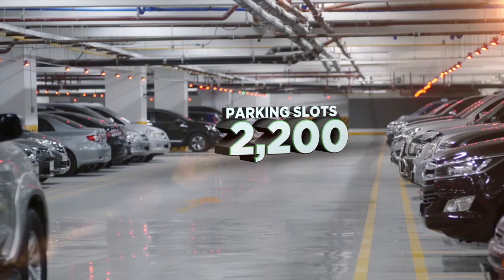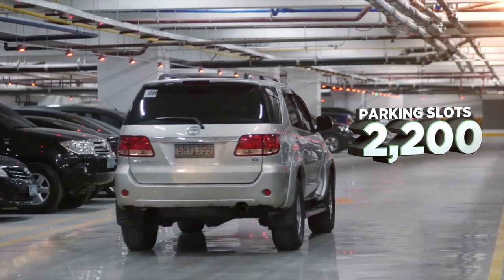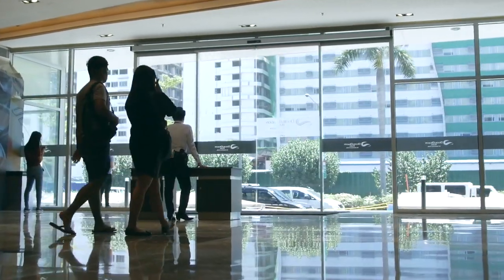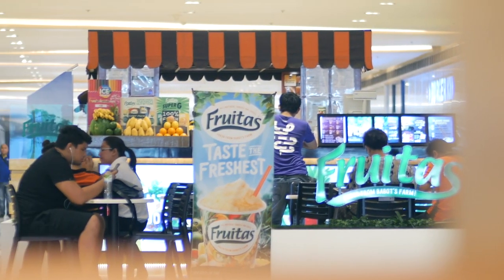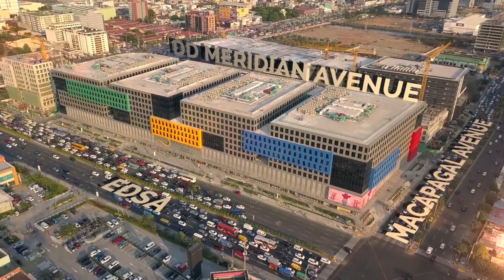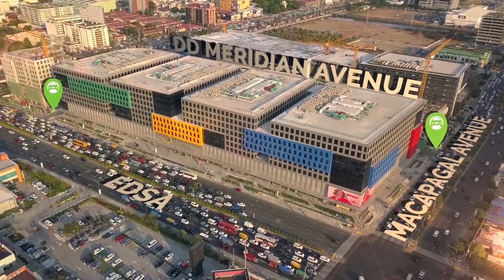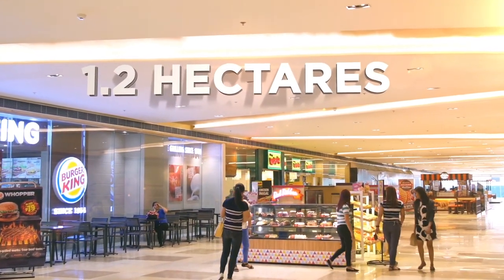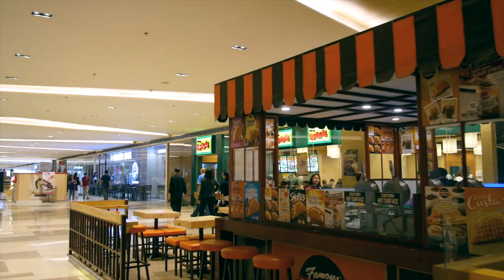Double Dragon Plaza houses more than 2,200 parking slots across three parking floors, making it one of the most convenient places to shop and dine at in the area. Owner-driven cars can enter the development through Macapagal Avenue and into DD Meridian Avenue, where the parking entrance is located.